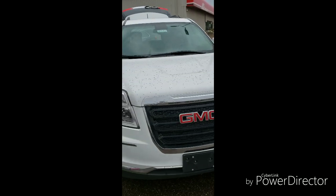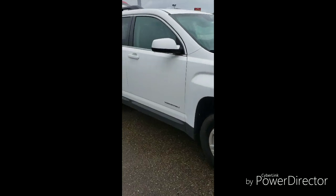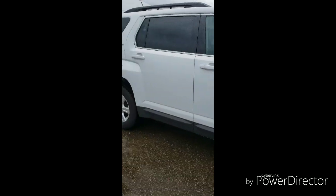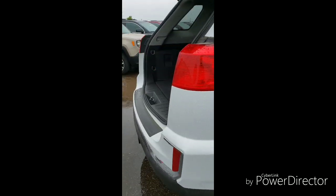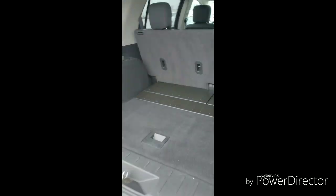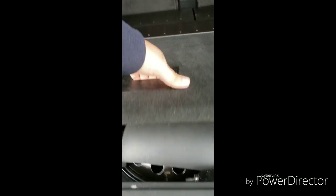Hey Ashley, Joe Anderson here at Johnson Motors in New Richmond doing a quick walk around video for this 2016 GMC Terrain. It is the SLE2 trim package, comes equipped with all wheel drive and the 2.4 liter 4 cylinder engine. It does have right about 28,000 to 29,000 miles on it.